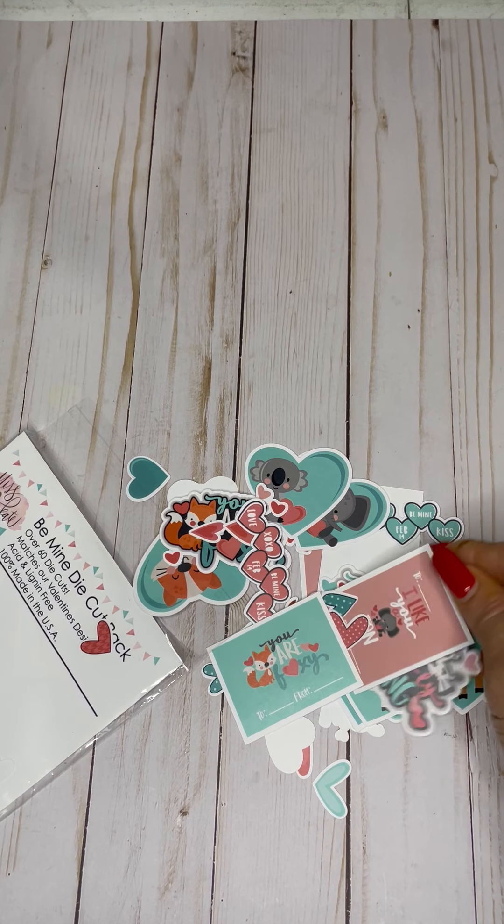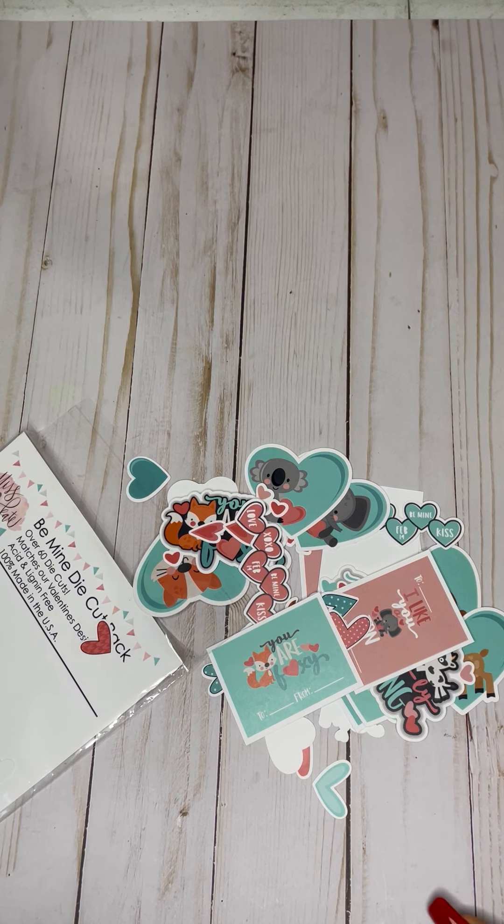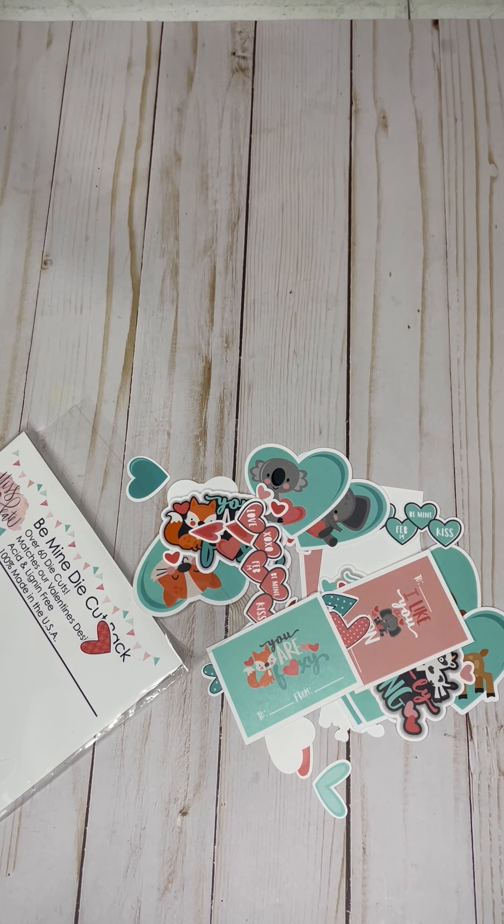But yeah, I wanted to come on here real quick and show you my latest buy. Thank you for watching. Please subscribe and like my channel. Have a good one.